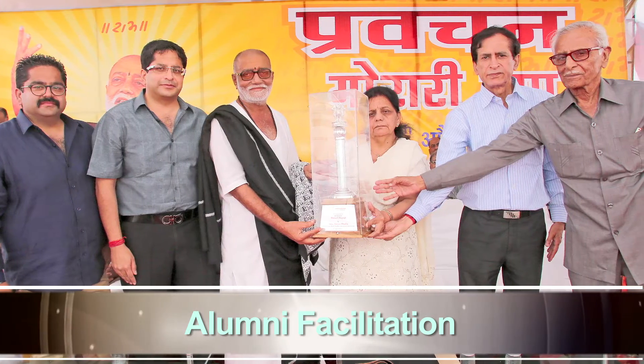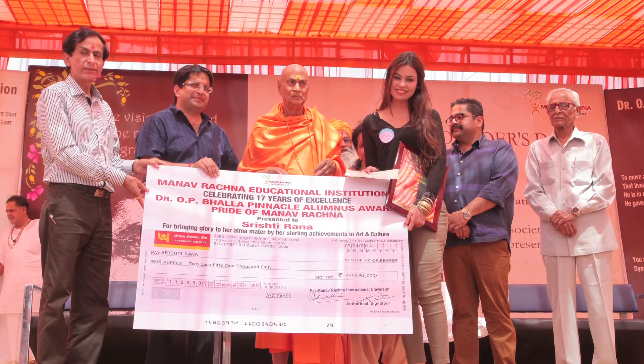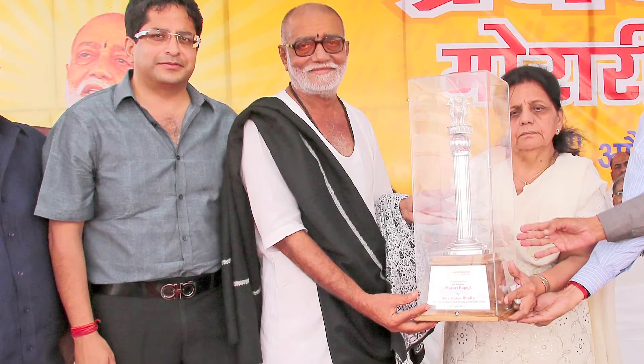An alumni meet was held in the month of April 2014, in which Swami Satyamitra Nanji and Murari Babuji felicitated the alumni.